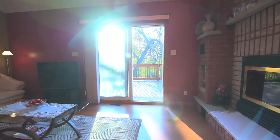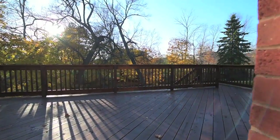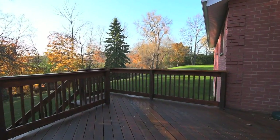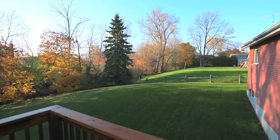The walkout opens onto a large 13 by 30 foot deck overlooking a private backyard of manicured grounds, mature trees, and the flowing waters of Carruthers Creek, which runs along the rear of the property.